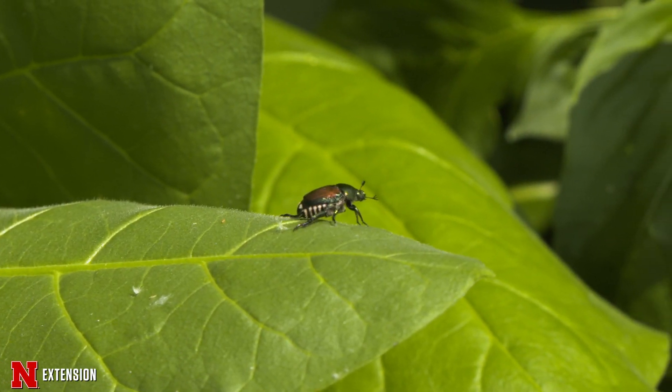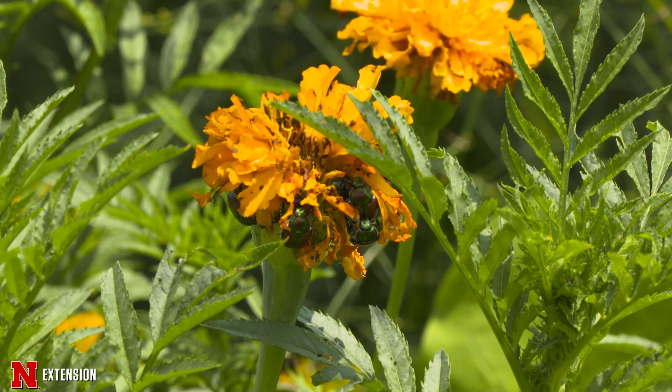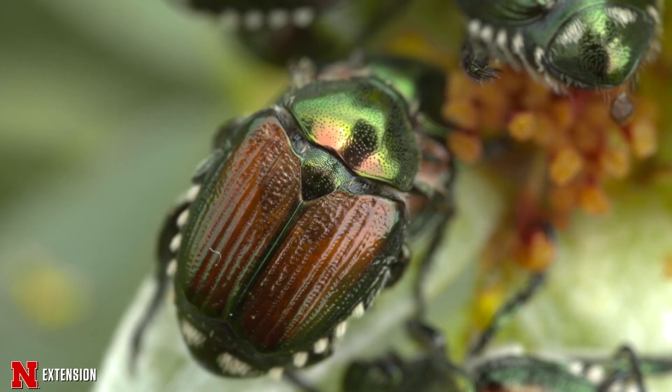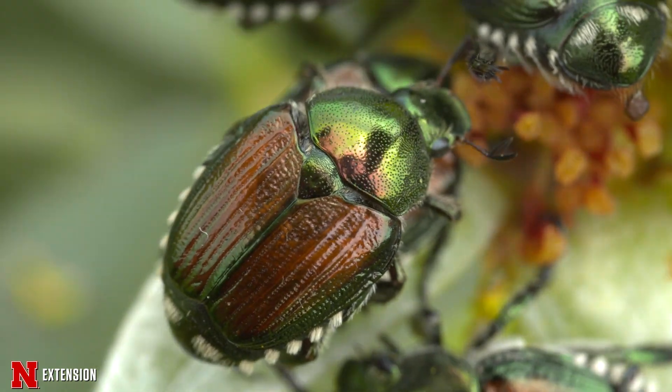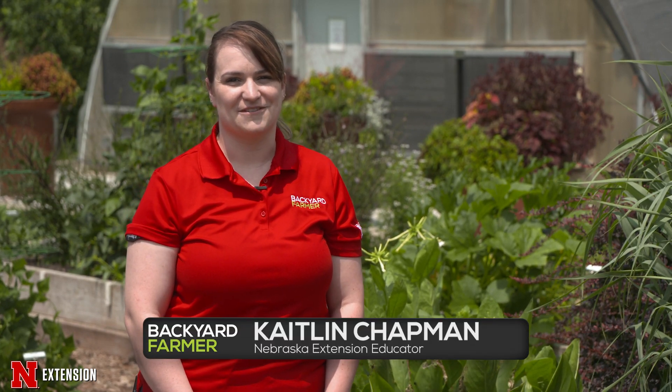With over 300 different species of plants that they feed on, Japanese beetles are almost inevitable in our landscape. These metallic green and brown beetles are invasive and they skeletonize leaves and destroy fruits and flowers of many different plants. And to add insult to injury, they tend to show up in high numbers, making management difficult.